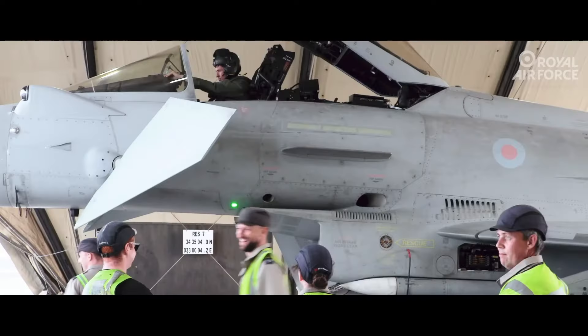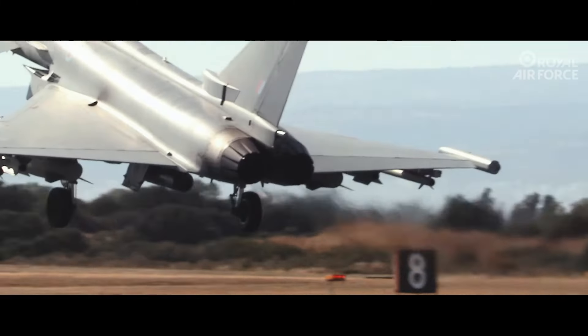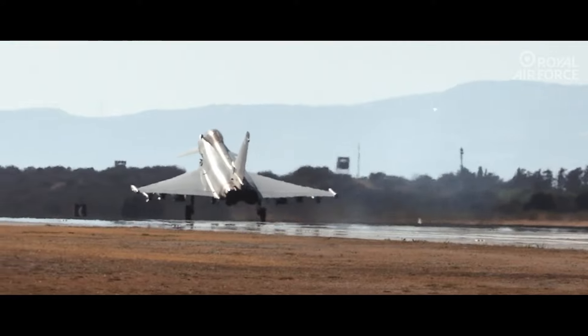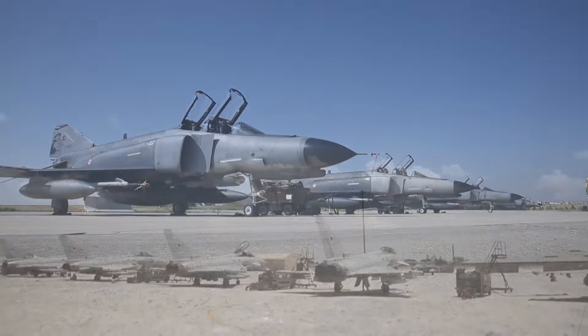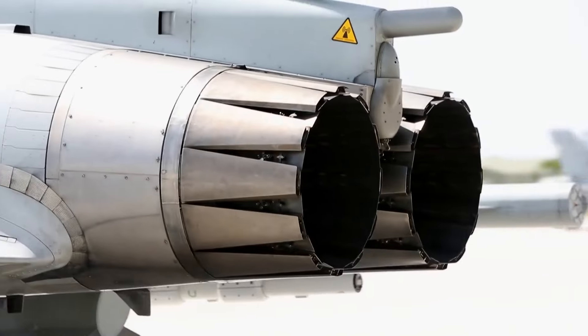So what makes this aircraft so special? Let's take a look at the Typhoon's design. With its delta wings and canard structure, this aircraft almost dances in the sky. The Typhoon can reach a speed of 2,450 km/h and has a maneuverability that is the envy of its competitors.